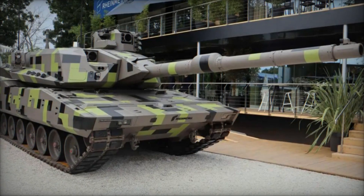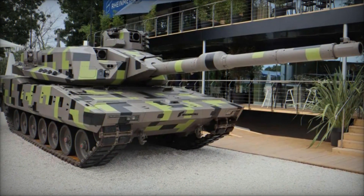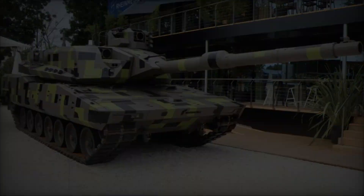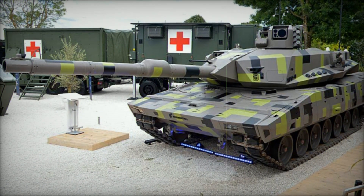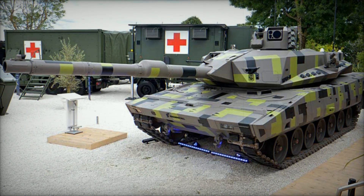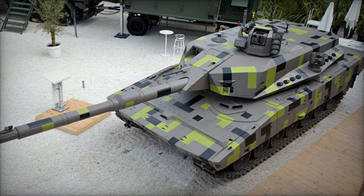In the dynamic realm of military technology, the Eurosatory Exhibition stands as a pivotal arena for unveiling cutting-edge advancements in defense systems. This year, the spotlight is firmly fixed on the KF-51U Panther Cut, concept uncrewed turret, an innovation poised to redefine the landscape of main battle tanks, MBTs.